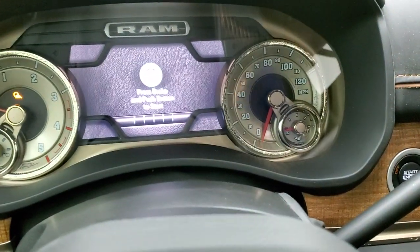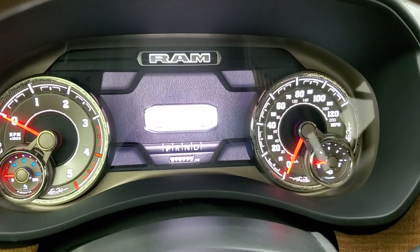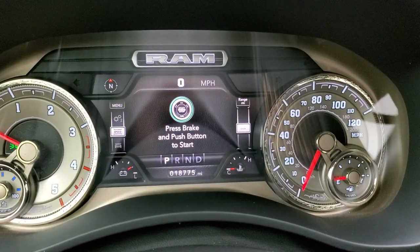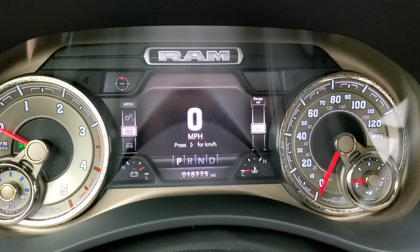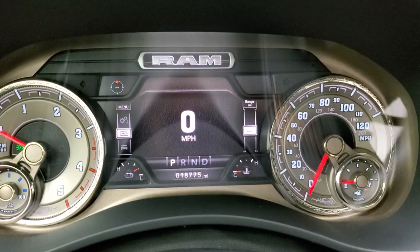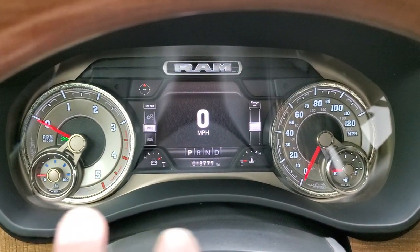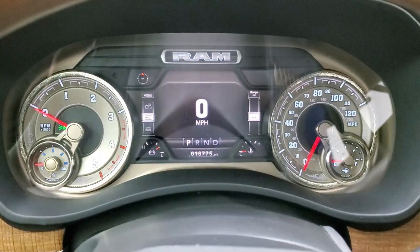We'll hop inside and turn the ignition on so you can check out the instrument cluster and the radio. This truck has 18,775 miles. It comes with the digital speedometer, compass display, and a very nice and clean instrument cluster. That's a special Longhorn design around the dials and gauges — pretty cool.